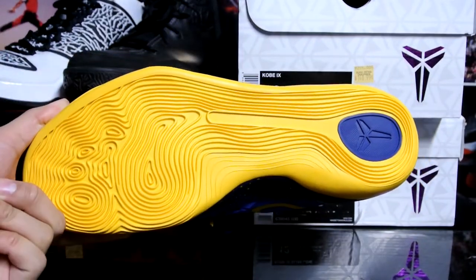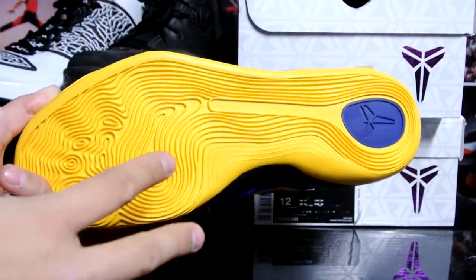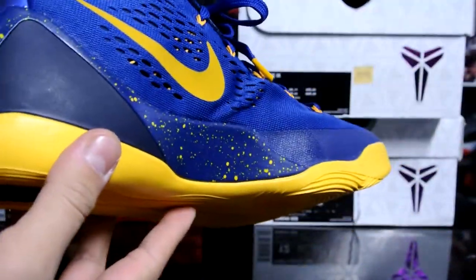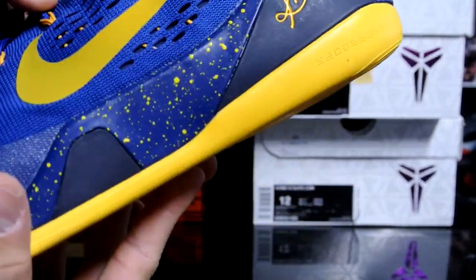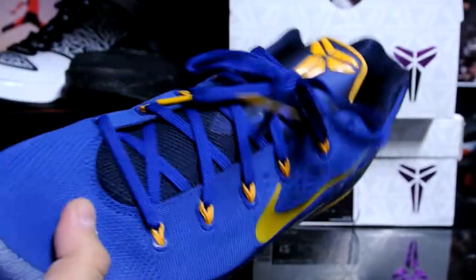I honestly hate the Sevens — the comfort just isn't there for me and they fit kind of weird too. But here we are — this is the recently released Kobe Nine colorway, really nice. If you're a Warriors fan, definitely pick this up as well.